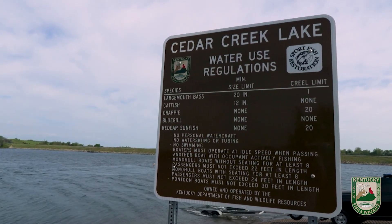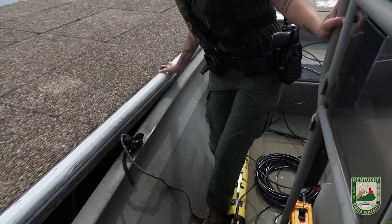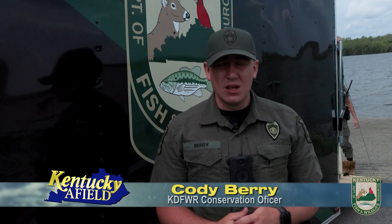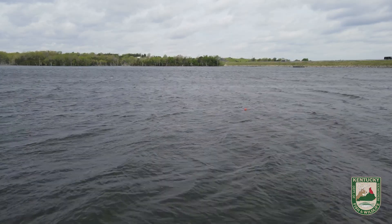We're out here at Cedar Creek Lake today in Lincoln County. This is a department owned lake. We got a call that there was a car in the water. We're using new equipment to ultimately get the car out of the water. There's a marker behind me — a buoy that we've marked with the GPS coordinates of where the car has been located.